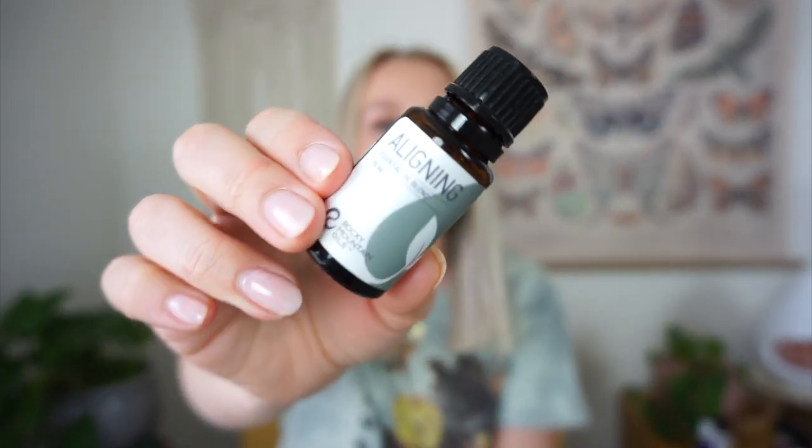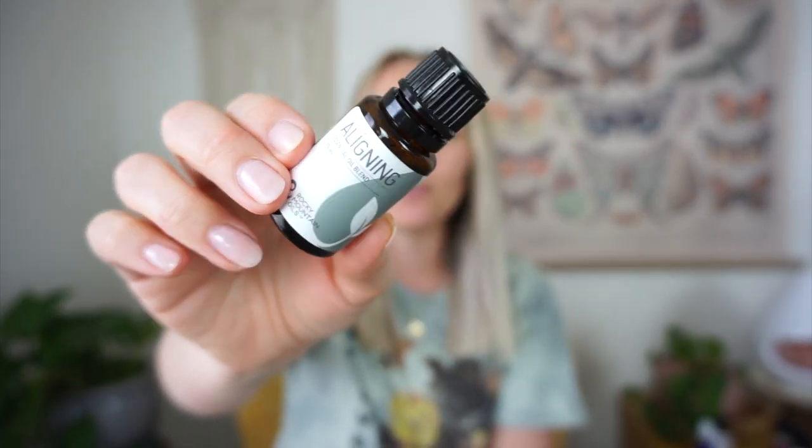Next is a blend by Rocky Mountain oils called Aligning. This is such a good blend — I love diffusing this in the morning. It just sets me straight for the day while I'm sitting there drinking my coffee and reading. It contains rosewood, spruce, frankincense, German chamomile, Roman chamomile, and the base of fractionated coconut oil, so it's already diluted. It is so good — kind of sweet and earthy, very calming and grounding. It would also be a good winding-down oil for nighttime.